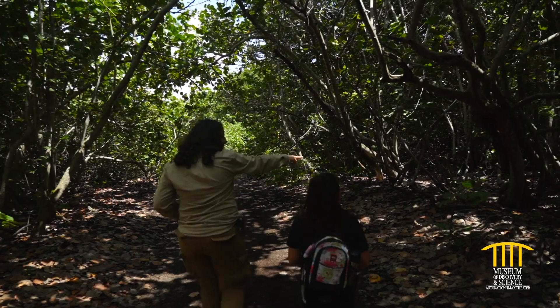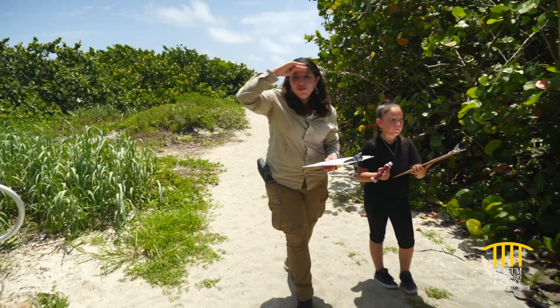We're on an adventure. It's science adventure time.